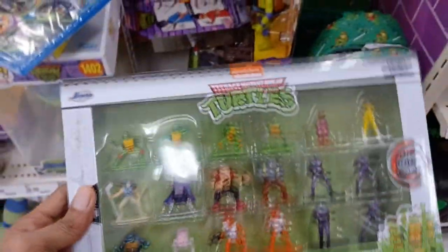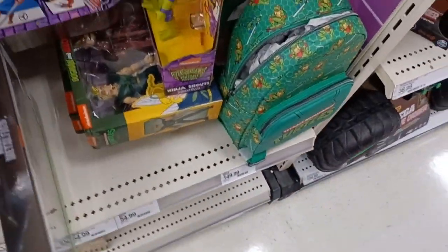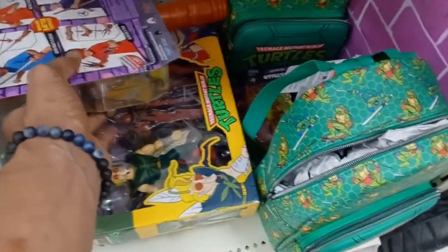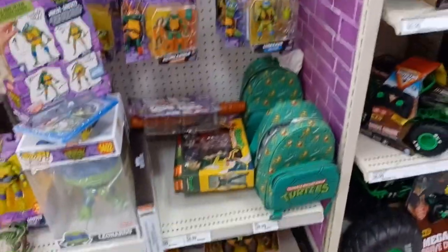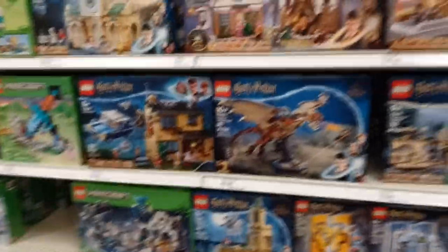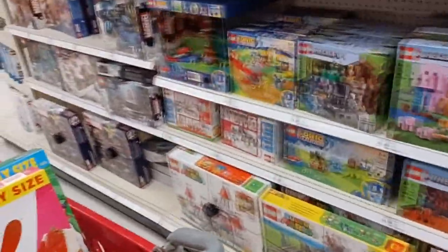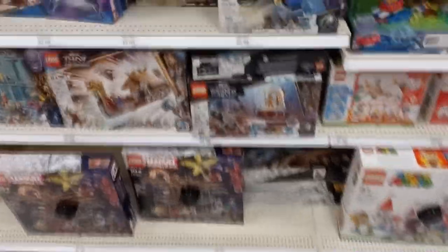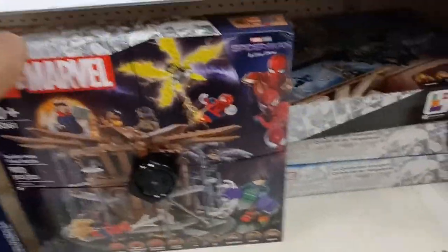There's a six-pack that comes with all four turtles, Bebop, and April O'Neil, and I think it's currently selling for around $50 to $60. If you want April O'Neil, you're going to have to get that six-pack because she's not sold in a single-carded box. I'm also just recording some of the Lego sets here for any Lego fans.